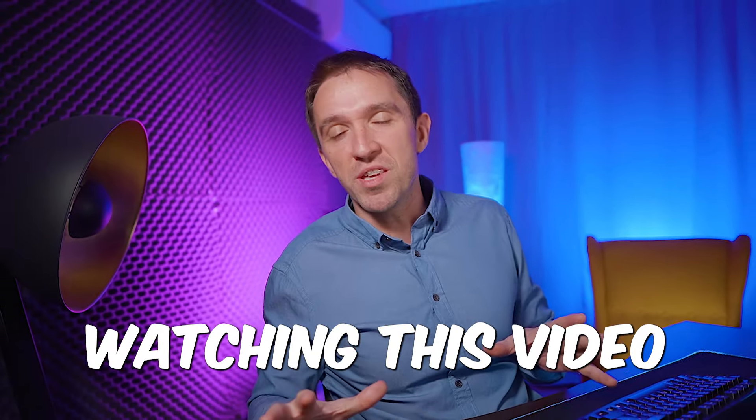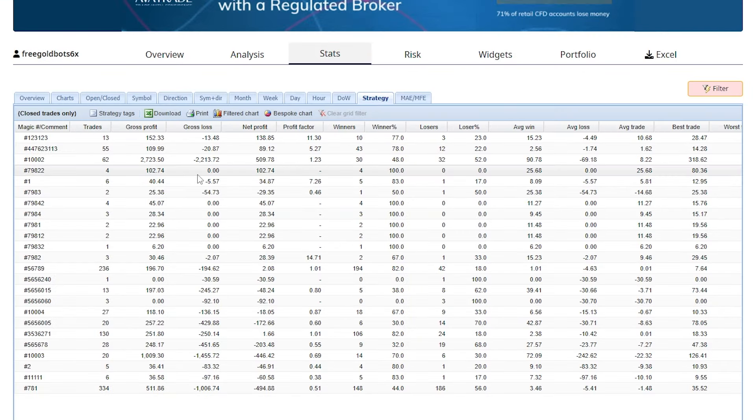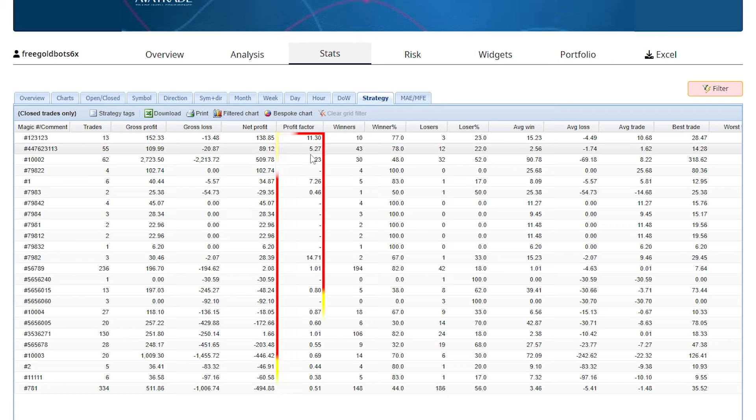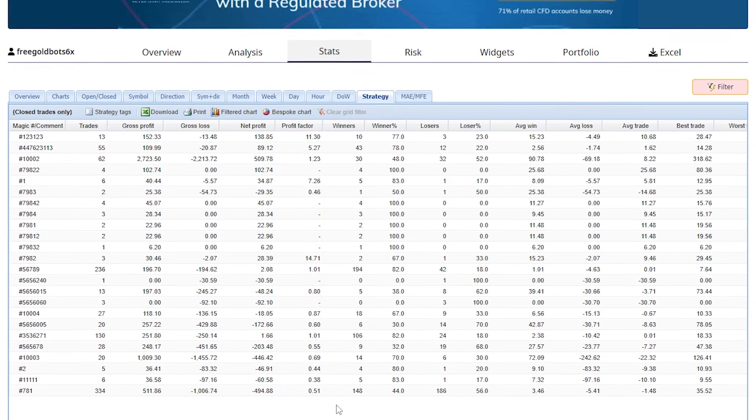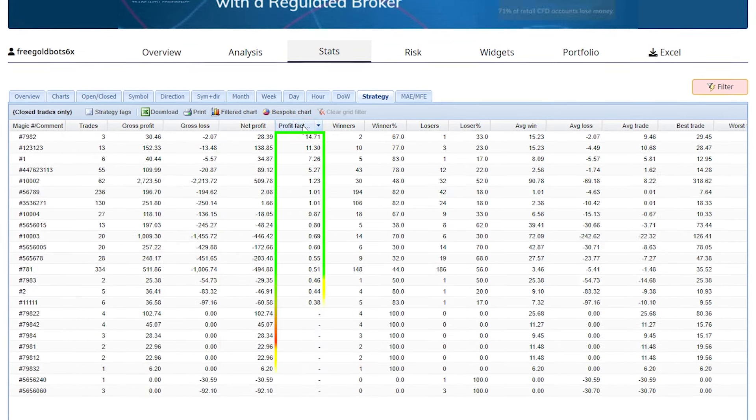No matter when you're watching this video and you visit the link, you will know which one out of all the expert advisors is the most profitable. You can arrange them according to the net profit or you can use the profit factor.